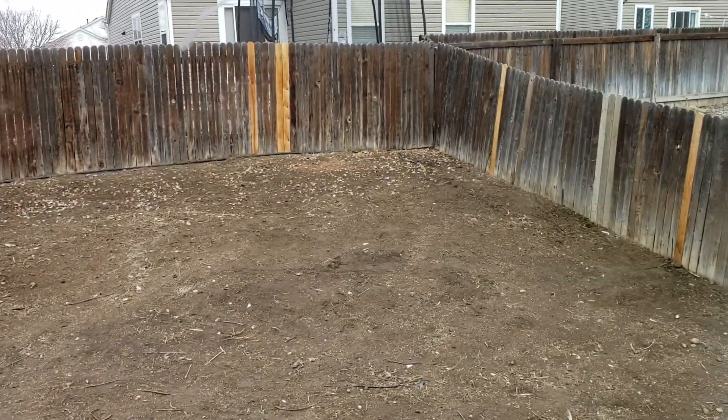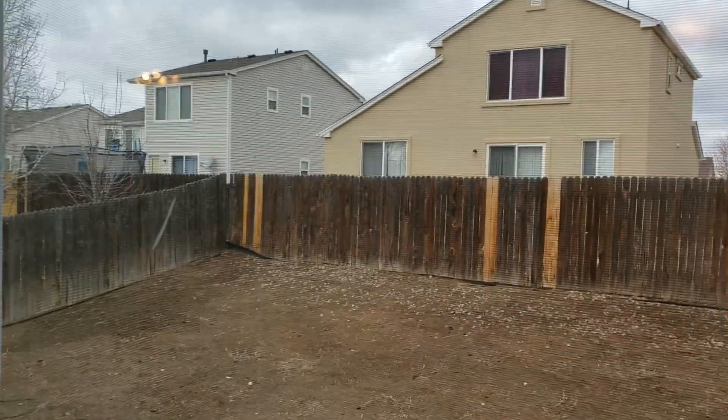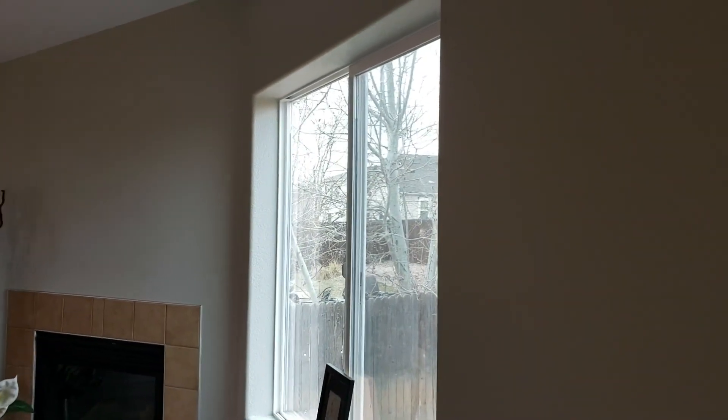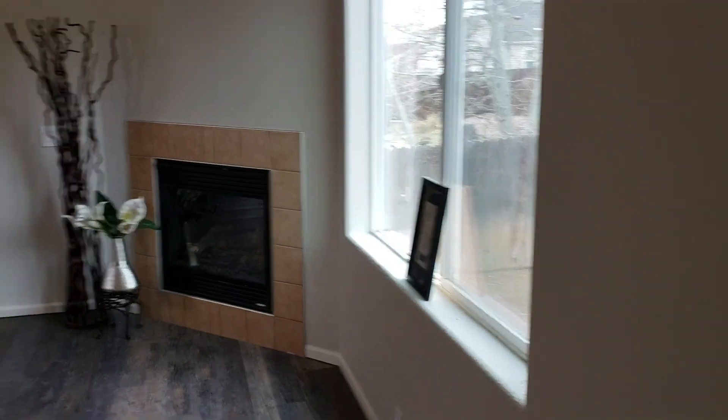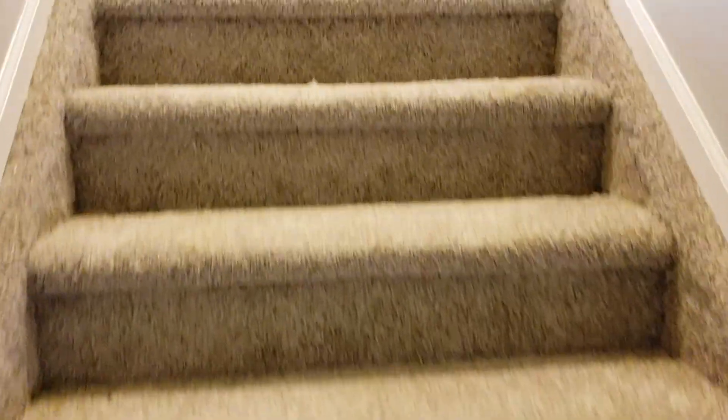Backyard looks like a blank canvas — you could kind of do whatever you want there. The HOA doesn't care about the backyard, they care about the front. You can see there are no window coverings, so you'd have to put drapes or blinds. Gas fireplace there. This is definitely brand new carpet and it's a nice color — it has that speckle or fleck, which is super popular for hiding stains.